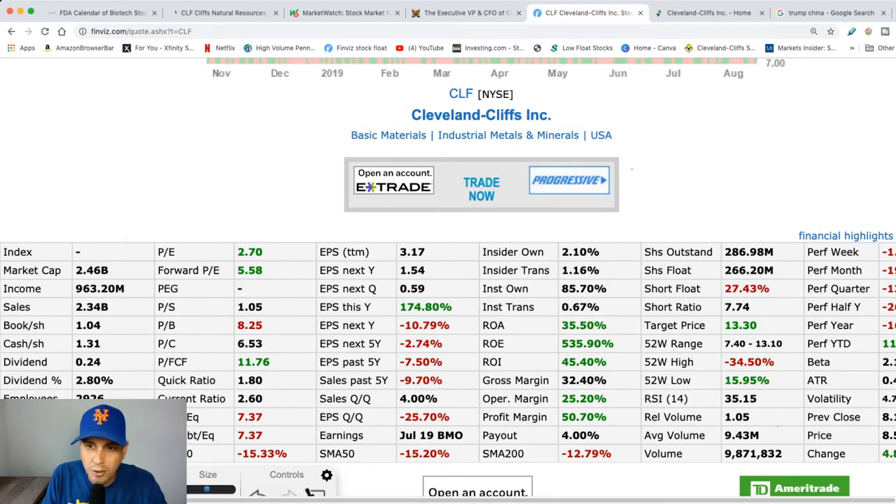Shares of float are really high on this stock — $266 million. So CLF stock is going to take a little bit of time for it to get up to where we want it to be. It's just not going to shoot up to the price we want in a couple of days or even a week.